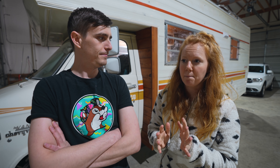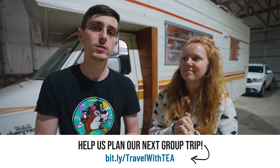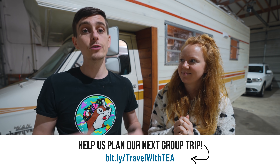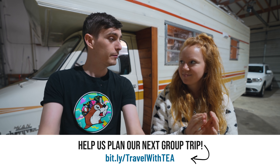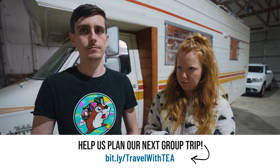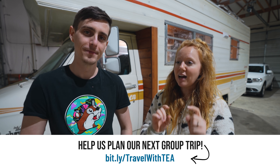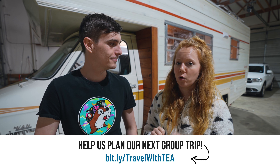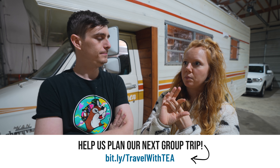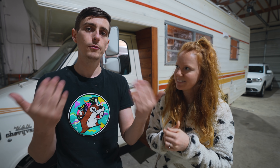It's never felt like the right time, but then we were like, what about next year? We're trying to figure out exactly where we want to go, so we put together a little survey that is linked on screen and in the description. You can go there if you're interested in coming along with us. We're not 100% sure where we want to go, but we're leaning towards Southeast Asia and potentially Mexico. There are a bunch of countries listed on the survey, so just let us know where you're most interested in going.